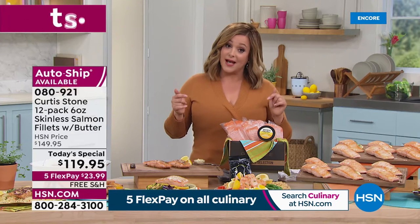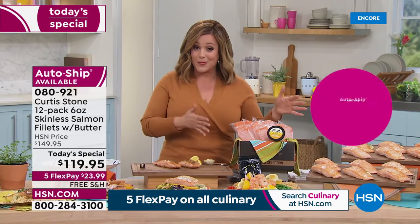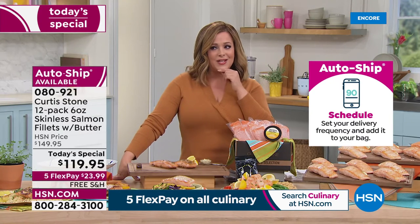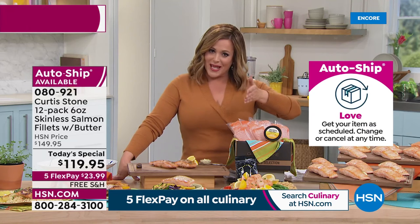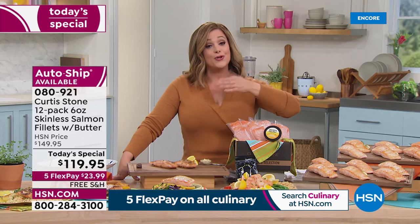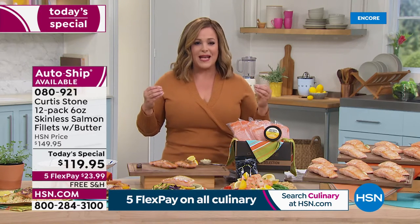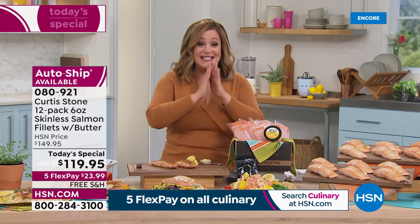You will decide: do you want a single shipment or do you want to sign up for auto ship? With auto ship, you're never going to be without your favorite salmon. You can get an immediate shipment right now or have it shipped in April - we're estimating April 8th, right on time for your Easter festivities. Why is this salmon so special? It's where it's from and how it's harvested. It is the best salmon, and I think every show host at HSN has it on auto ship.